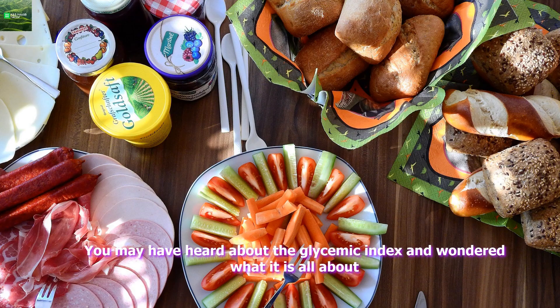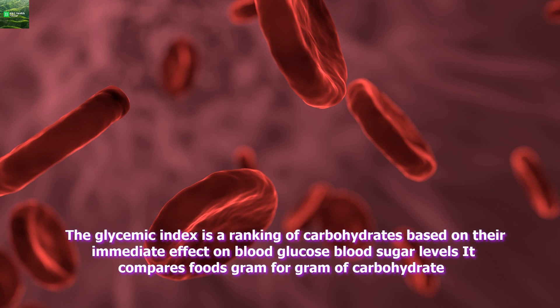Carbohydrates and the Glycemic Index. You may have heard about the glycemic index and wondered what it is all about. The glycemic index is a ranking of carbohydrates based on their immediate effect on blood glucose, or blood sugar, levels. It compares foods gram for gram of carbohydrate.